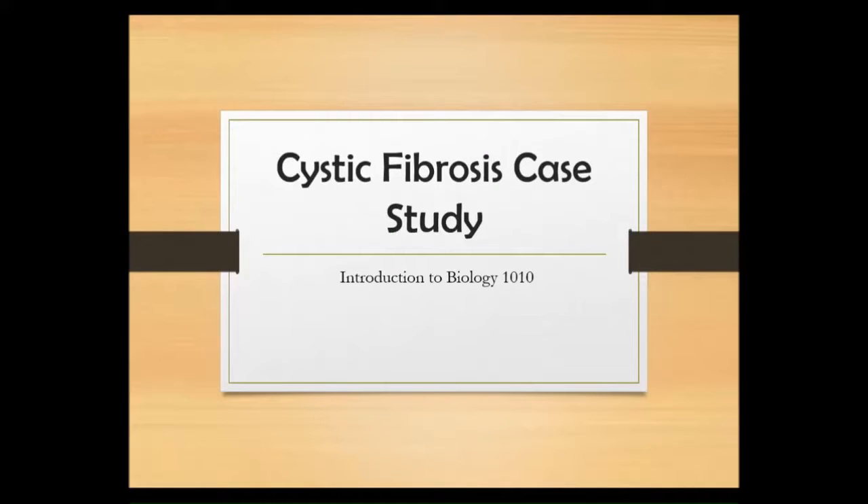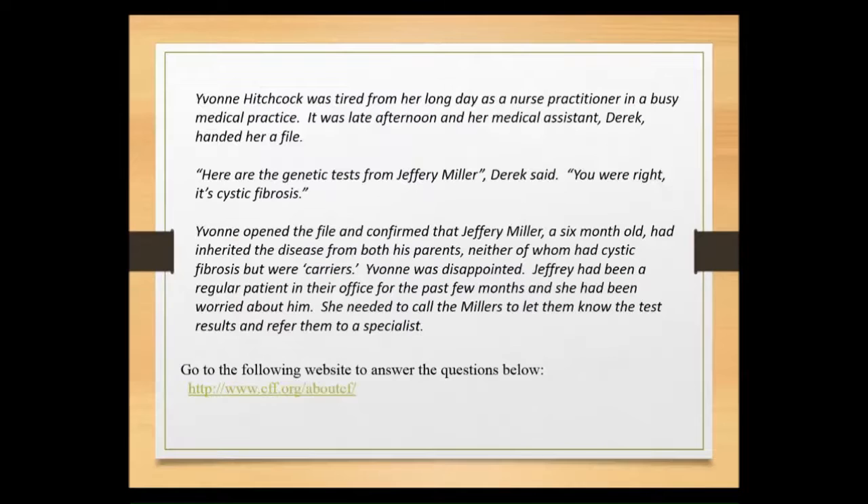Hi everyone, we are ready to move on to our second case study of the semester, and that is taking a look at cystic fibrosis. There are a number of things that we're going to continue to build upon that we learned in our first case regarding DNA, and we're going to put those things to use here in our next case study.